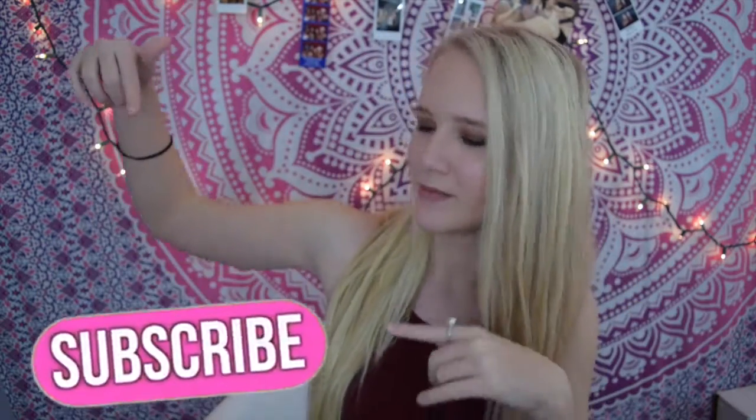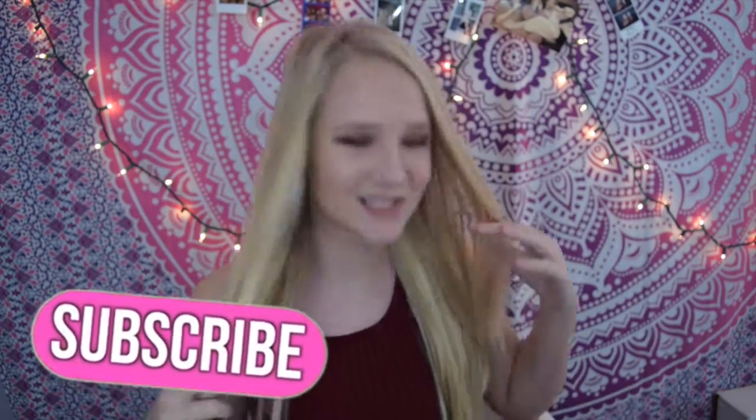Alright guys, that is it for this video. I really hope you enjoyed it — don't forget to give it a thumbs up, comment below any video requests, and subscribe to join the family. I will see you guys in my next video, and comment below especially about hair extensions because I want to do a whole bunch of new videos on them.